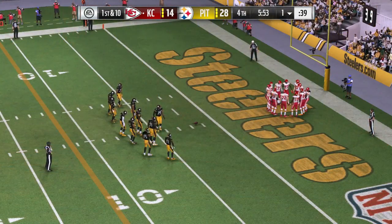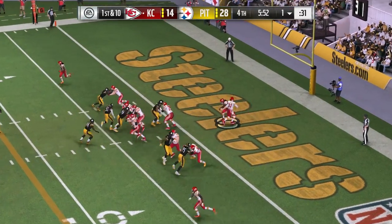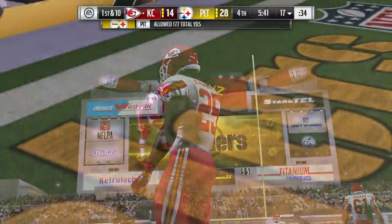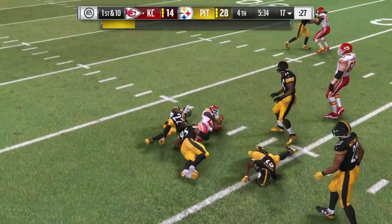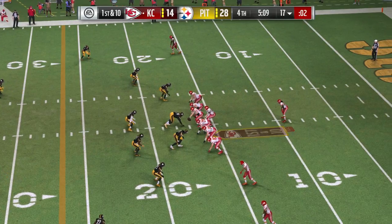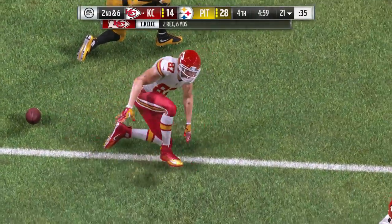Now here comes Kansas City — they're going to need another score. Every possession becomes crucial when you're playing catch up. On first down, Smith to Kelsey left side — he'll get it up to the 21, a gain of four, second down. Three-step drop, ball out of his hands right to the tight end — nice completion, just like they do it in practice. On second down, Smith looking right sideline, but it's incomplete. On third and six with the nickel set, Smith finds Conley — a gain of 10 and it's a first down.